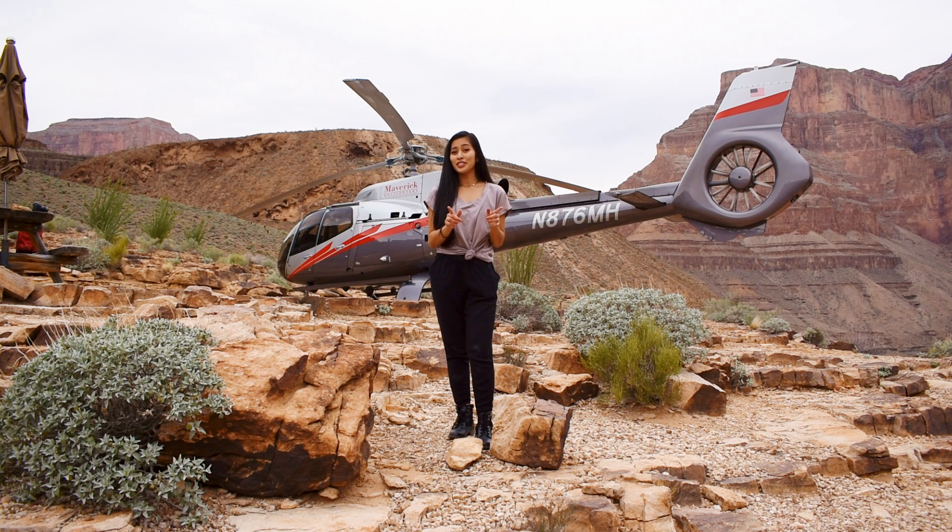Just a quick tip: Arizona does not participate in daylight savings time, so depending on the time of year, the Arizona and Nevada time may be different — so make sure you double check on that.